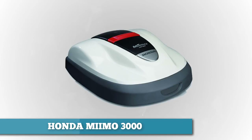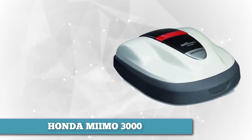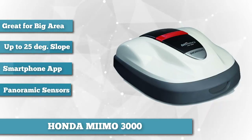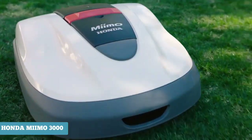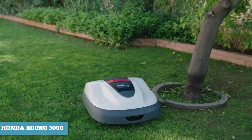First on our list is Honda's Miimo 3000. While many robotic lawnmowers are limited to smaller yards, this model can mow up to an acre with ease. The Miimo 3000 can also handle angles up to 25 degrees, making it ideal for yards with semi-steep slopes. Its mow-friendly patch is defined by installing a boundary wire either underground or just above the grass. The Miimo detects the wire's electrical field, which can also be used to cordon off trees, ponds, or gardens.